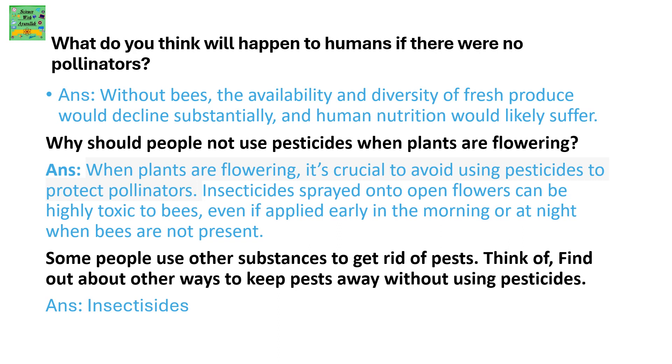Some people use other substances to get rid of pests. Think of and find out about other ways to keep pests away without using pesticides.